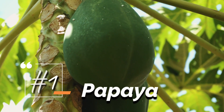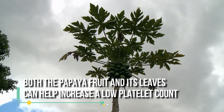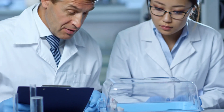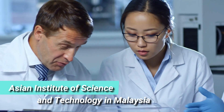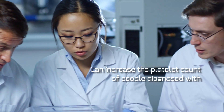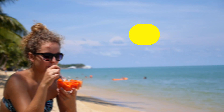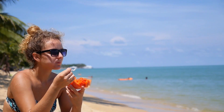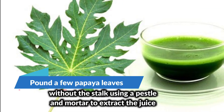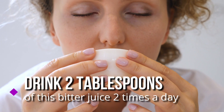1. Papaya. Both the papaya fruit and its leaves can help increase a low platelet count within just a few days. In 2009, researchers at the Asian Institute of Science and Technology in Malaysia found that papaya leaf juice can increase the platelet count of people diagnosed with dengue fever. Eat ripe papaya or drink a glass of papaya juice with a little lemon juice two to three times a day. You can also pound a few papaya leaves without the stalk using a pestle and mortar to extract the juice, and drink two tablespoons of this bitter juice two times a day.